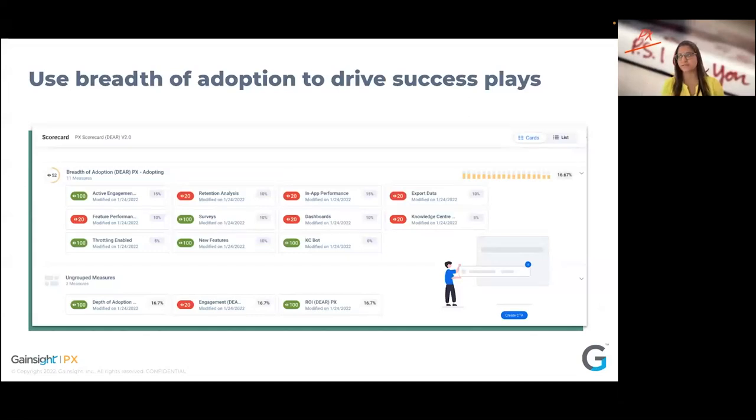Breadth of adoption to drive success plays — golden features and value drivers come into this concept. This is a screenshot from our health score in Gainsight CS platform, showing how we track health score and breadth of adoption of how customers are using PX. There's depth of adoption — frequency, MAUs, DAUs — and breadth, which is how well they're using your product with respect to key value drivers or golden features. This helps inform customer success teams: these features are adopted well, these aren't — so here's where CSMs need to double down in their next monthly syncs, and it's great data for product teams to see trends or adoption issues.